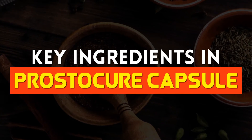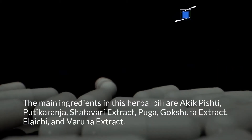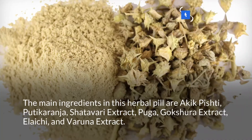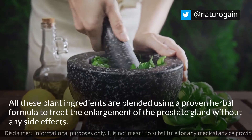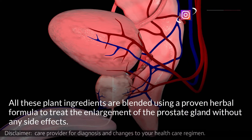The key ingredients in Prostacure capsules are Akik Pishti, Putikaranja, Shadavari extract, Puga, Gokshira extract, Alaichi, and Varuna extract. All these plant ingredients are blended using a proven herbal formula to treat the enlargement of the prostate gland without any side effects.